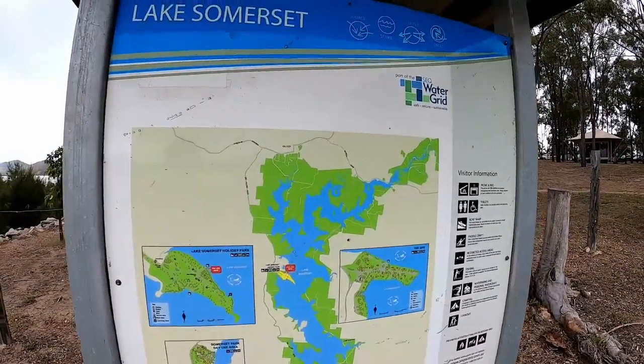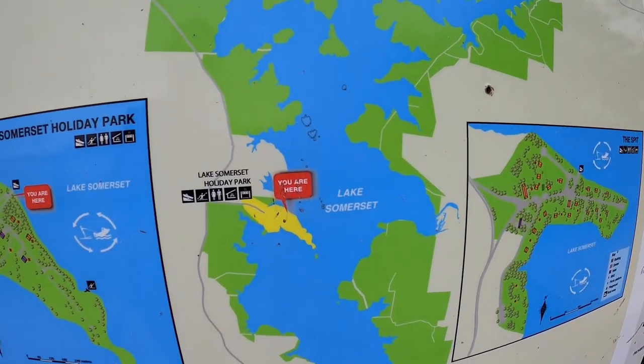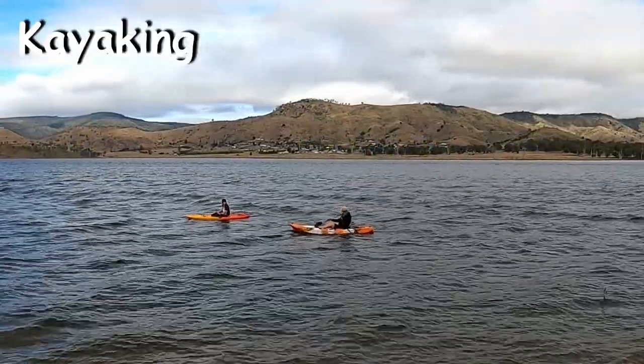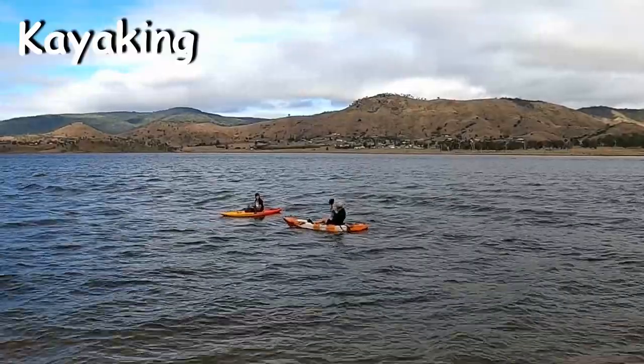The lake is really large so even in a boat you probably won't experience the whole lot over one weekend. Some of the activities you can do are kayaking around the point or amongst the trees that live in the water.